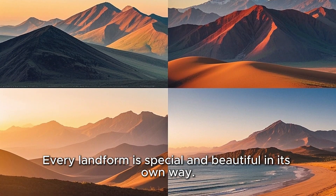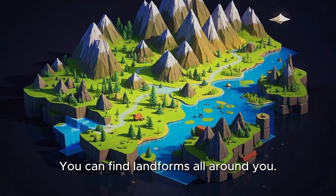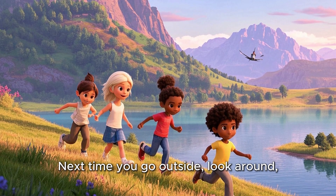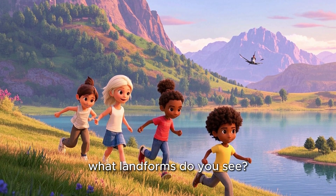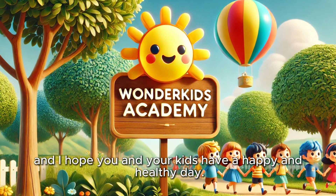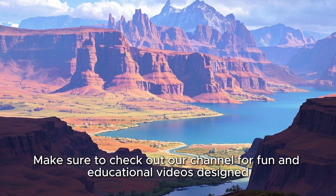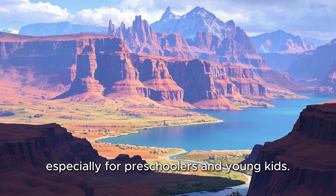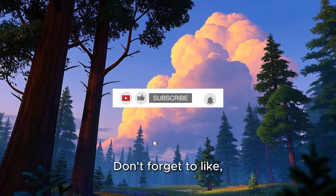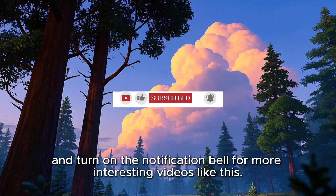Every landform is special and beautiful in its own way. And guess what? You can find landforms all around you — maybe there's a hill near your home or a lake you visited. Next time you go outside, look around — what landforms do you see? Thank you for watching this Wonder Kids Academy video. Make sure to check out our channel for fun and educational videos designed especially for preschoolers and young kids. Don't forget to like, share, subscribe, and turn on the notification bell for more interesting videos like this.